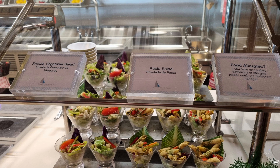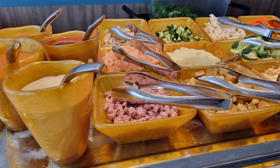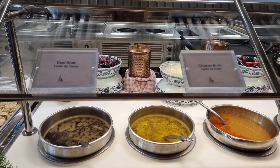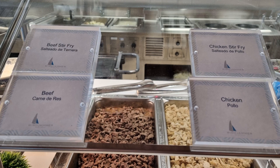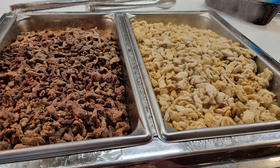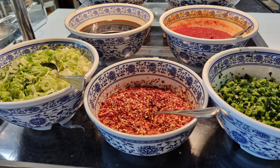There is a DIY salad section in the buffet where you make your own salad, and that is really nice. One of the first sections you see is the Asian section, and in that section you have different choices each day, but you can also have a stir fry made up for you from scratch, and that looks delicious.